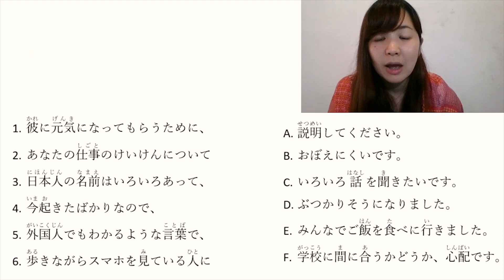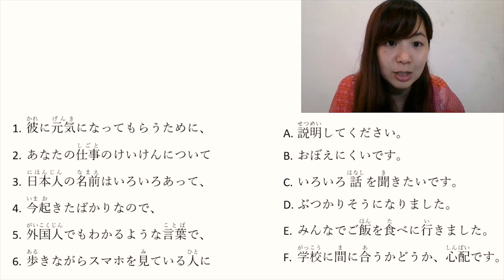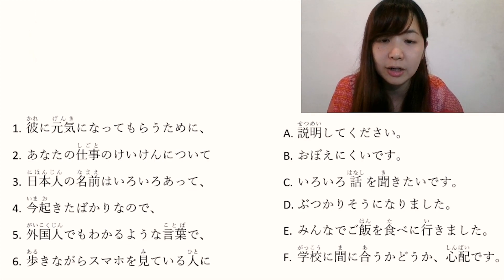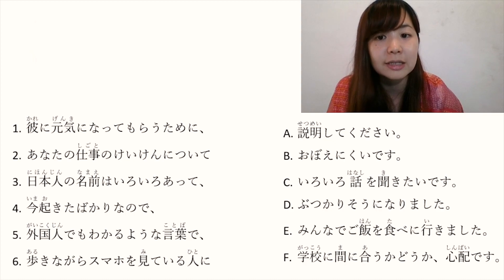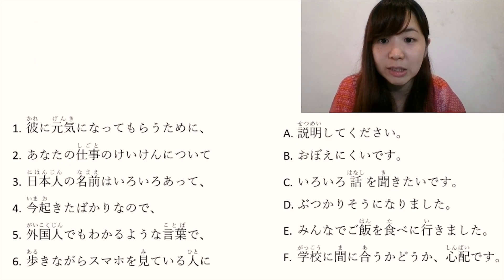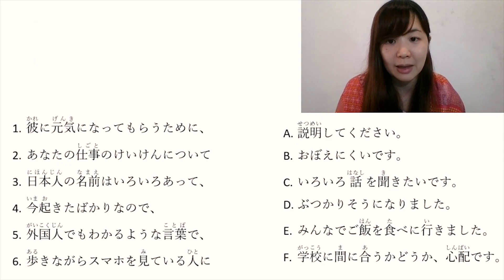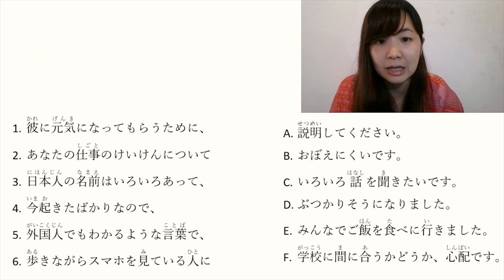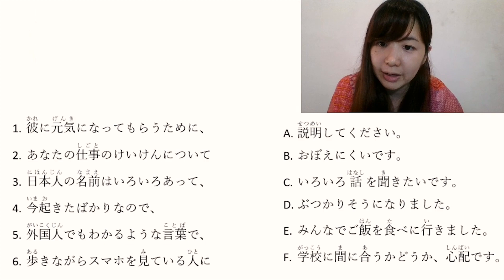Number 2: あなたの仕事の経験について. あなたの仕事 is 'your work'. 経験 is experience. について means 'about'. So あなたの仕事の経験について means 'about your experience in your work'.